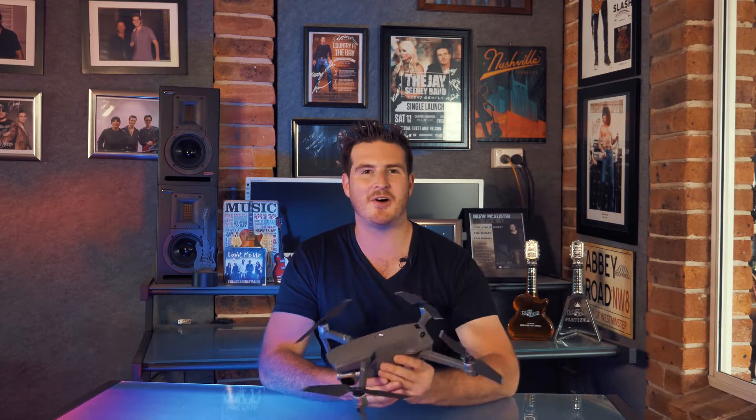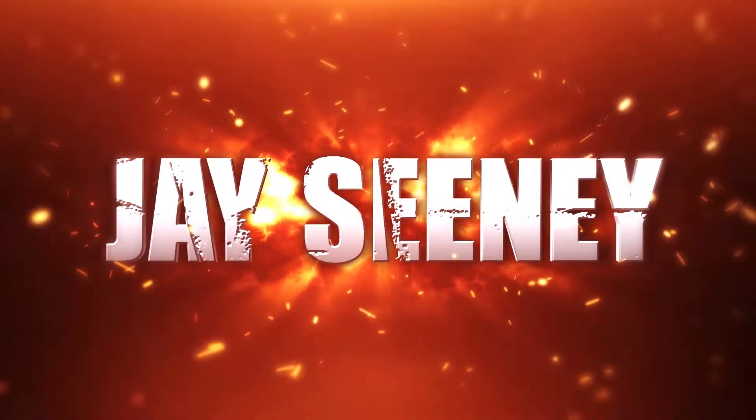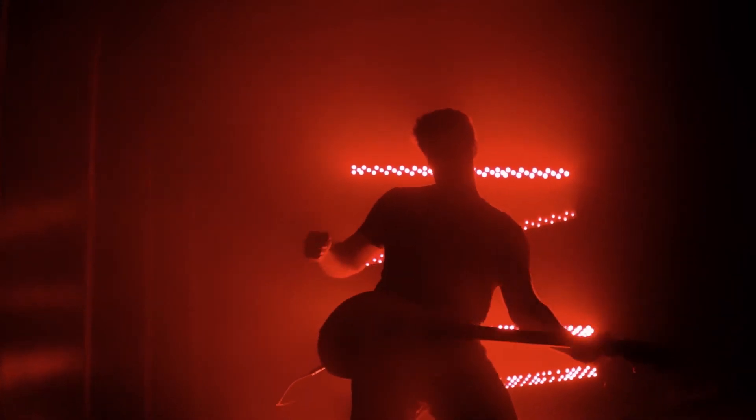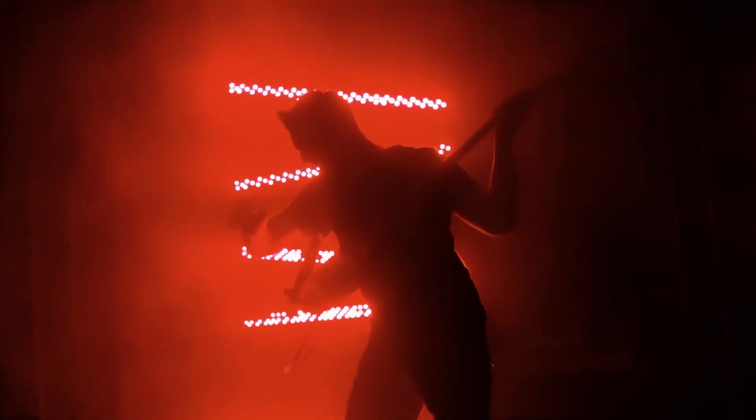So yeah, that was a lot of fun. The drone works really well and seems to take a great picture. We're looking forward to using this on some of our upcoming music videos. And if you'd like to get this drone in on one of your music videos, please get in contact and we'd love to shoot with you. Thank you guys so much for watching. My name is Jay Sini and we'll see you later.